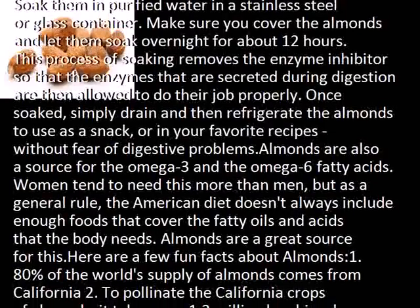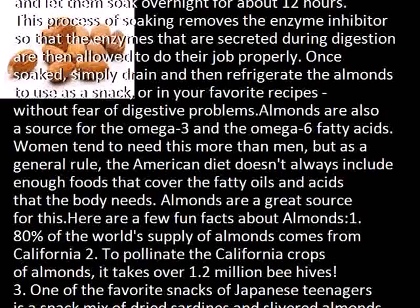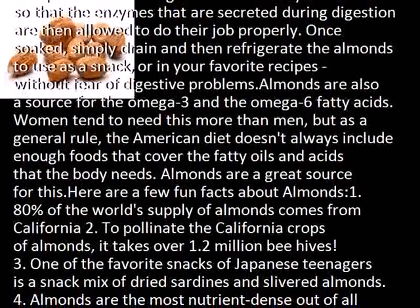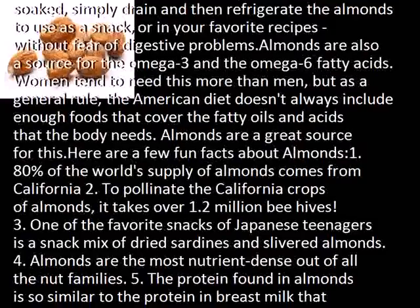Almonds are also a source of omega-3 and omega-6 fatty acids. Women tend to need this more than men, but as a general rule, the American diet doesn't always include enough foods that cover the fatty oils and acids that the body needs. Almonds are a great source for this.